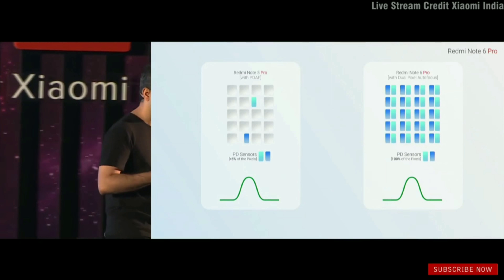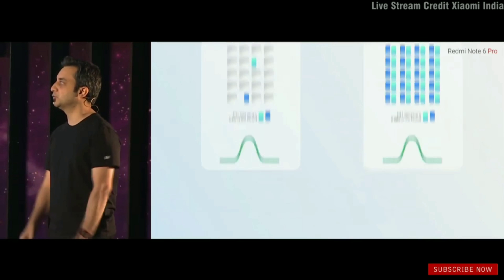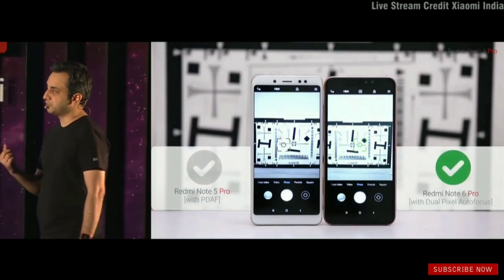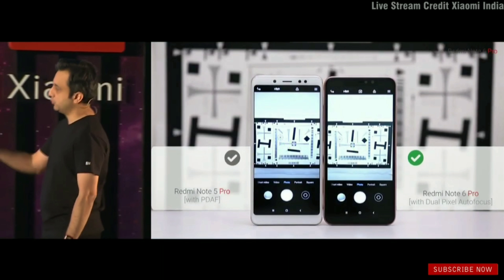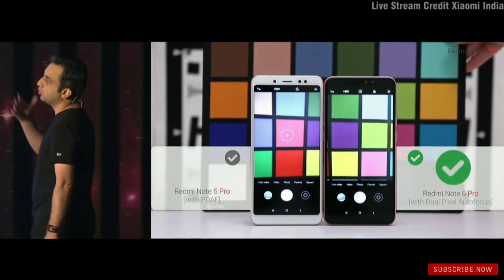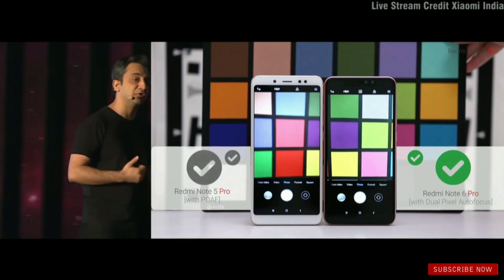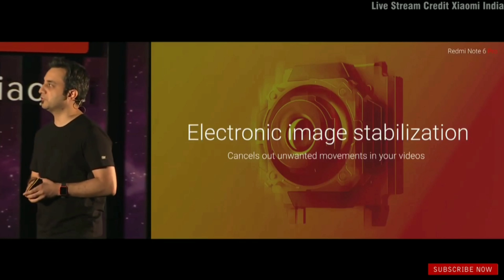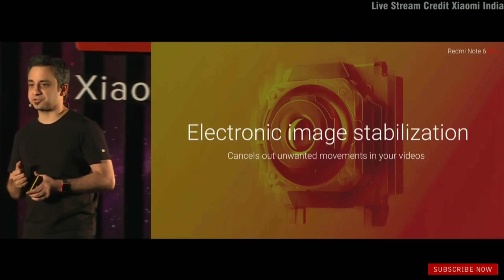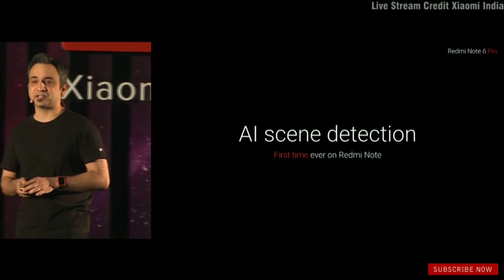Let's look at how much difference it makes when you look at focusing speed. On your left is the Redmi Note 5 Pro, and this one is the Note 6 Pro. In all conditions, the Note 6 Pro focuses a lot faster than the Note 5 Pro. We've also kept electronic image stabilization, and for the first time ever on the Redmi Note, we've added AI scene detection.